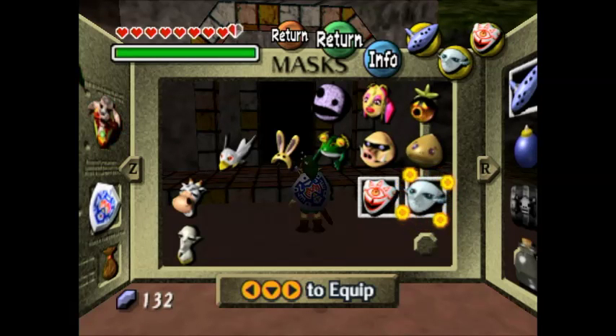Greetings and salutations, everyone! I am the Duck of Indeed, and we are now continuing Majora's Mask. We just completed the Gold Skulltula House in the Swamp, and now we're going to take on the Gold Skulltula House in the Ocean.